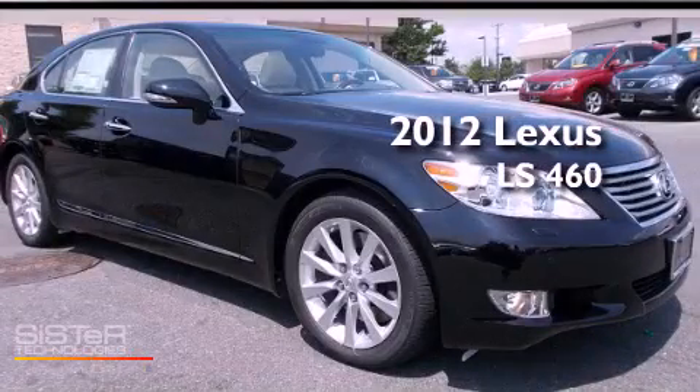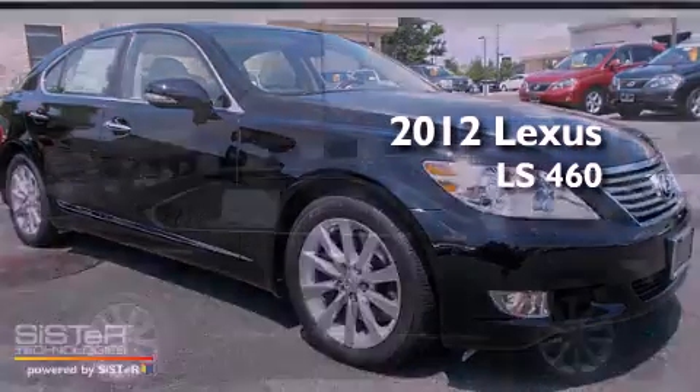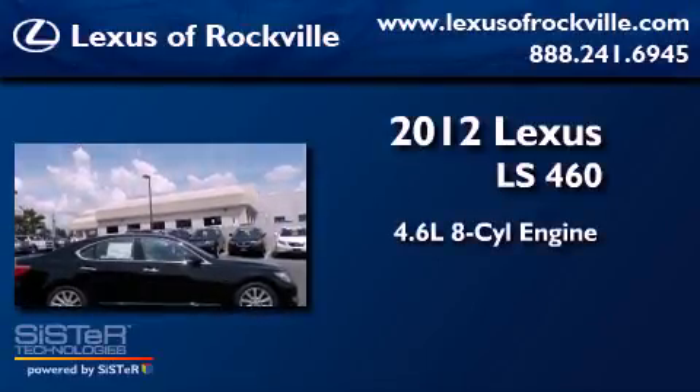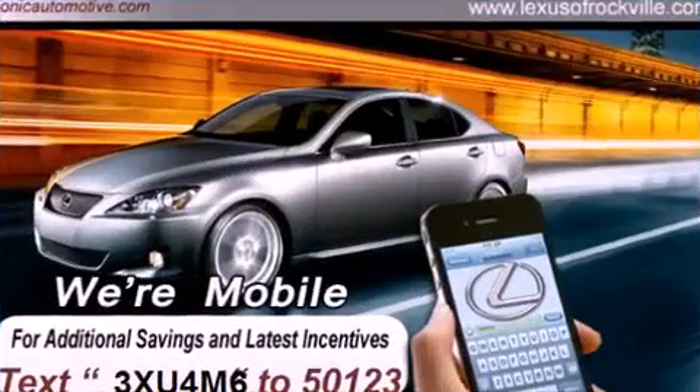This is a brand-new 2012 Lexus LS460. It has a 4.6-liter 8-cylinder engine, an automatic transmission, and all-wheel drive.